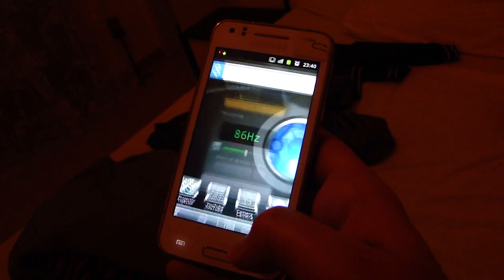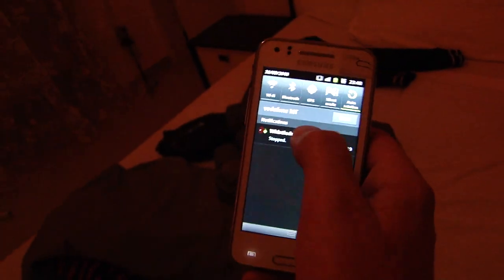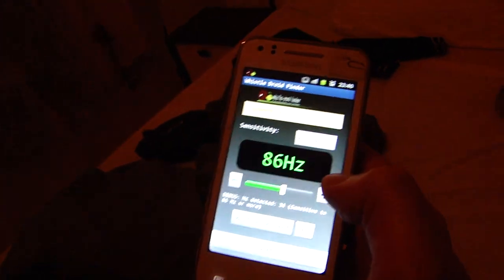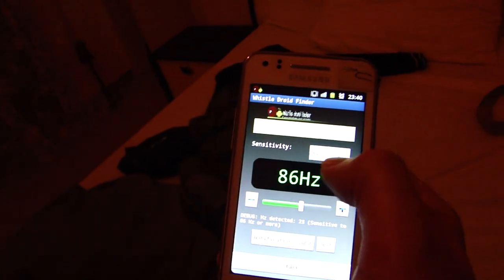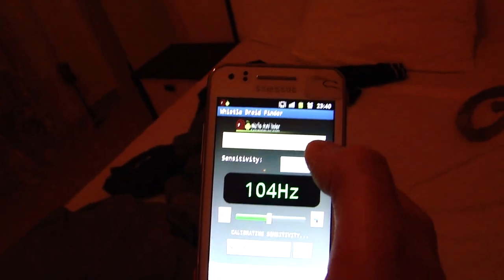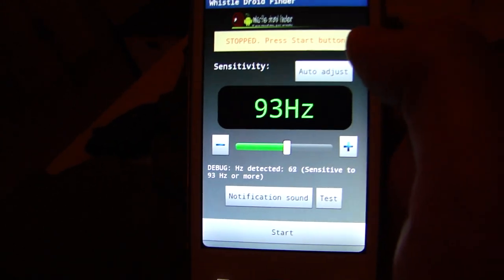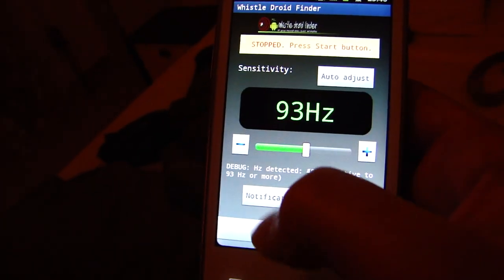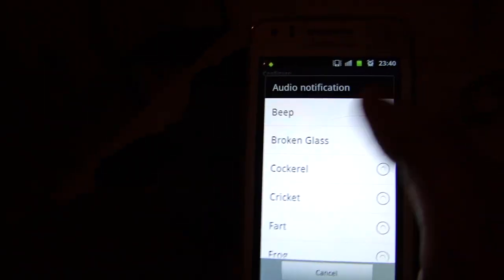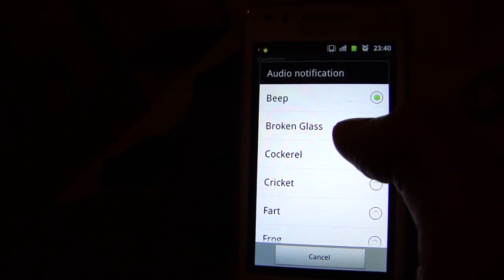Let me quickly show you a bit. That's the app — it's pretty simple. You just press the auto adjust button to auto adjust it. Obviously you shouldn't be talking because then the frequency will go up. And you can choose the notification sound. In my case I chose the beep, but you have all kinds of notification sounds.